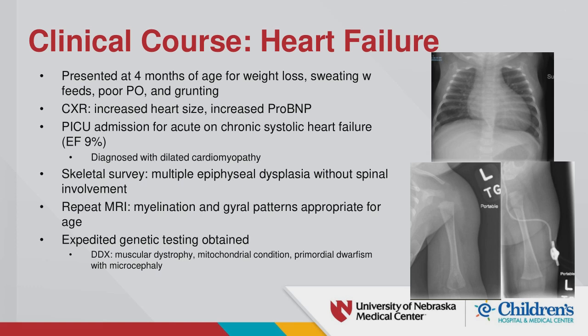At four months of age, she had weight loss, sweating, and poor PO intake. A chest X-ray in the ED showed a large heart. She had an increased pro-BNP and was admitted to the PICU where an echo showed a very low ejection fraction at 9%. She was ultimately diagnosed with dilated cardiomyopathy.